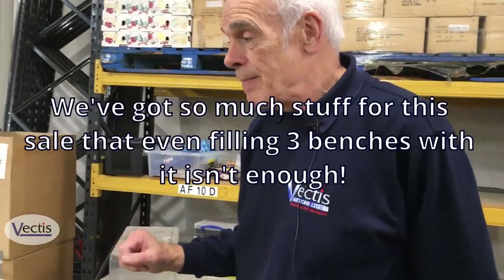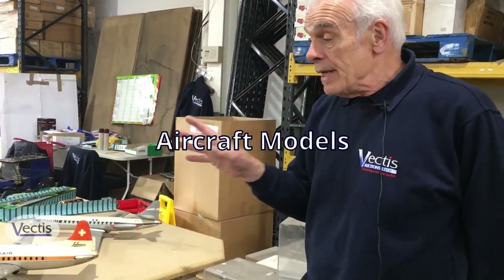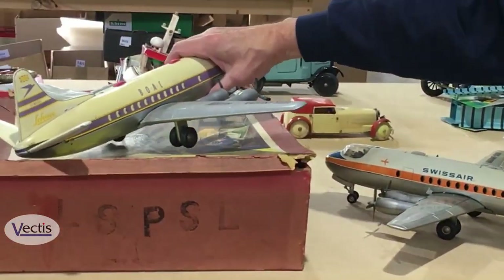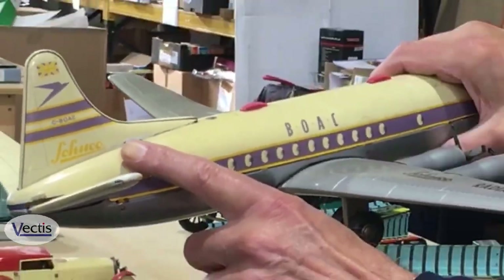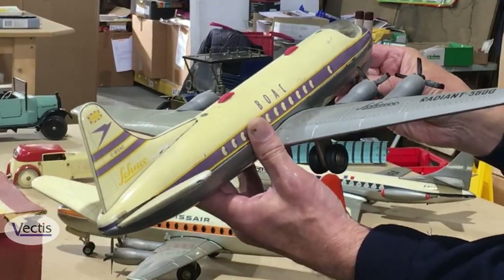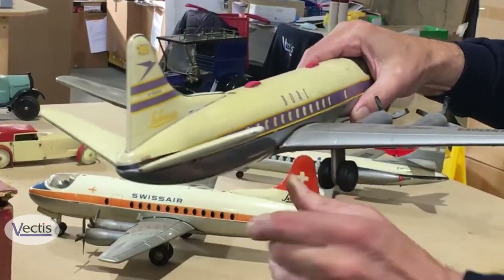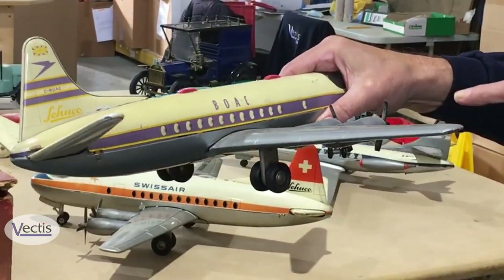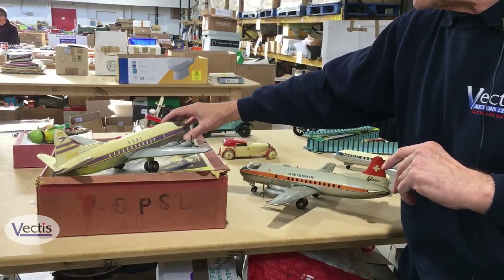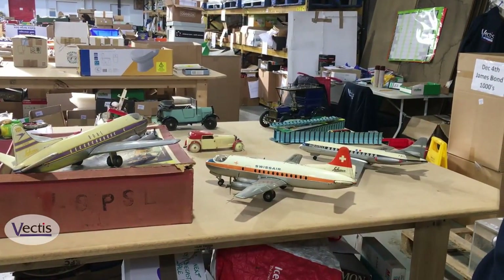This is the second of three benches we've got going at the moment — there's that much stuff. We've got some aircraft models. These are made by a very well respected company called Schuco in Germany, and they were called the Radiant 5600. Battery operated — they've got sound effects, propellers, turn and all that. We don't test them of course, but they're very nice for display. And that one has the remains of its box as well.